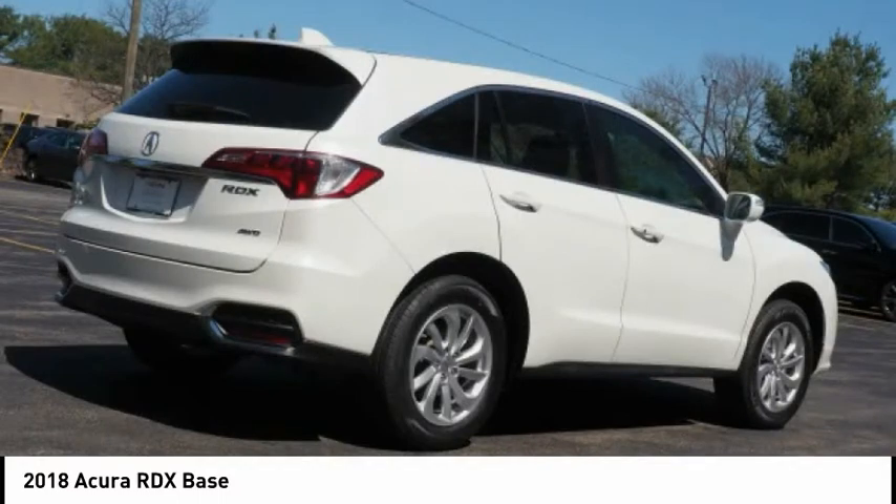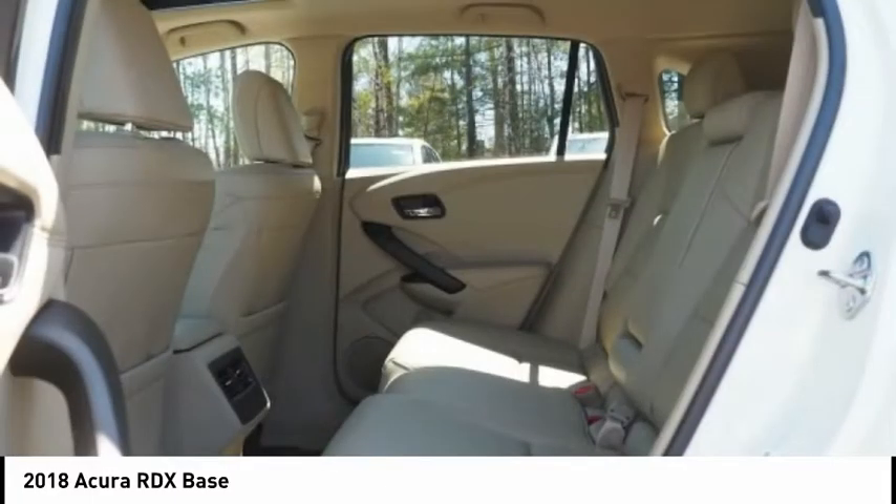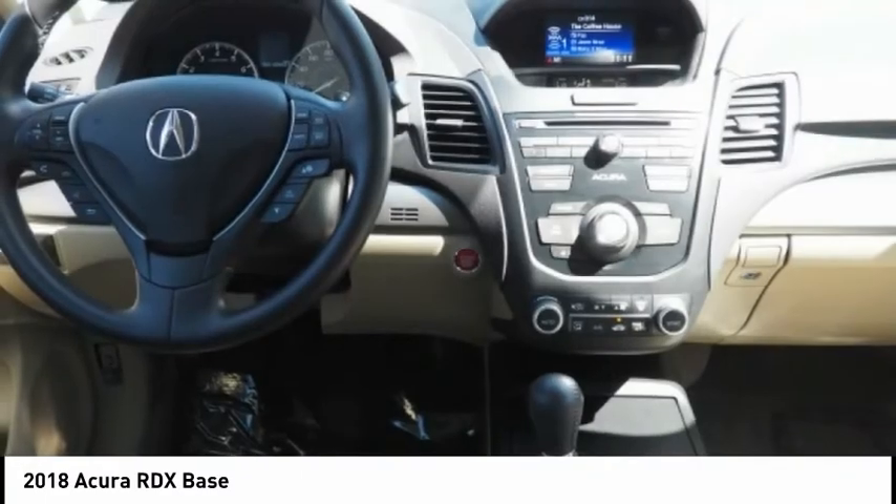This vehicle has less than 30,000 miles. Here are some of this vehicle's great options: electronic stability control, alloy wheels, power lift gate, brake assist, traction control, remote keyless entry, speed control, four-wheel disc brakes, power moonroof, rear window defroster. Come take a test drive today.